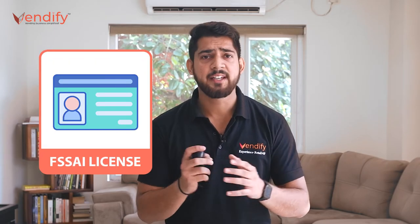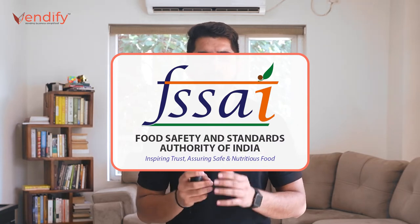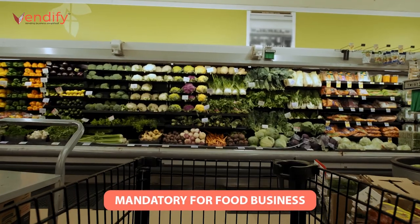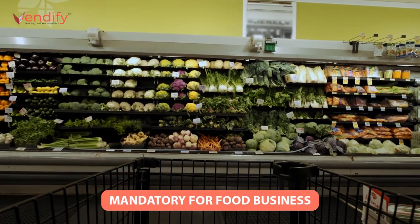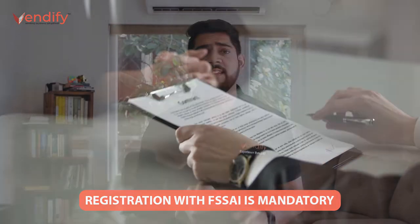Number one: FSSAI license. FSSAI stands for Food Safety and Standard Authority of India. FSSAI is an authoritative body that has made it mandatory for every food business to obtain this license. It is a 14-digit registration number required at every level — whether manufacturing, processing, storage, distribution, or sales. In order to start your vending business, having registered your business with FSSAI is compulsory. This FSSAI license can be obtained on three levels depending on the nature of business.